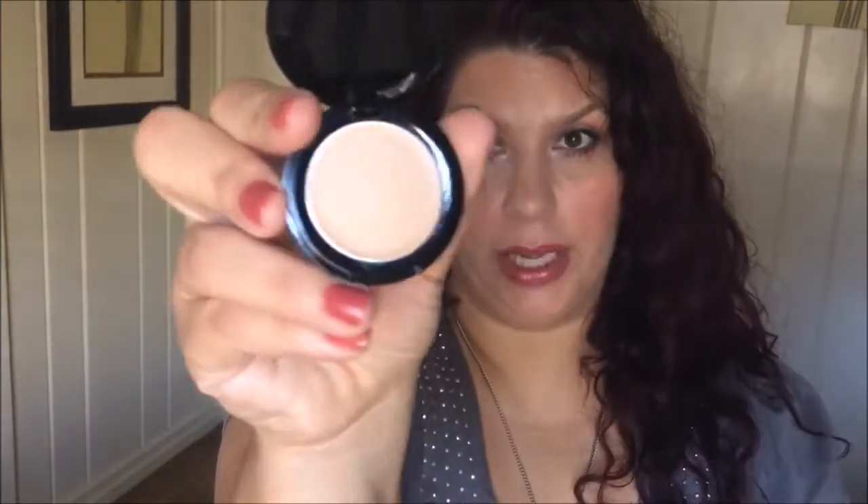The second concealer is the Ideal Flawless Cream Concealer. This is the box it comes in — how cute is that? I also got this in Light Medium. Let me swatch it for you — it feels nice and light. The difference between this and the Everlasting is definitely the texture.